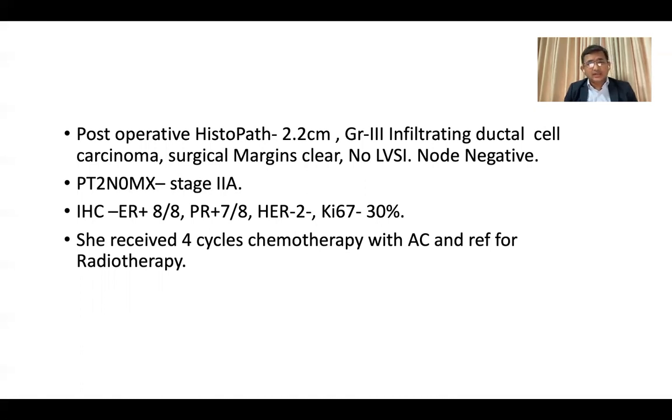Ultimately it came with stage 2A disease. Immunohistochemistry showed luminal A, strong hormone positive, and Ki67 30%. As we don't have the opportunity for Oncotype DX, considering her age and high-grade Ki67 of 30%, she was advised for 4 cycles of chemotherapy with doxorubicin and cyclophosphamide (AC). After completion of chemotherapy, she was referred to a radiation oncologist for radiotherapy.